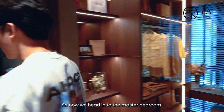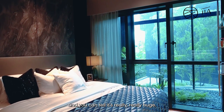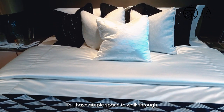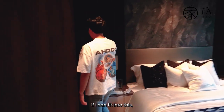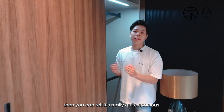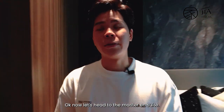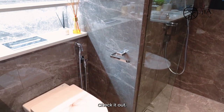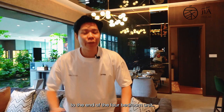The master bedroom is really huge — fitted with a king-size bed and two side tables with ample walking space. There's also automatic lighting when you open the wardrobe. The master en suite follows the same design as the rest of the development. That brings us to the end of the four-bedroom unit tour.